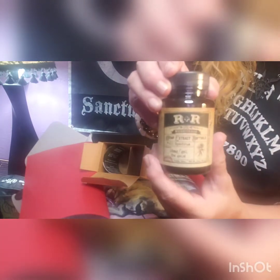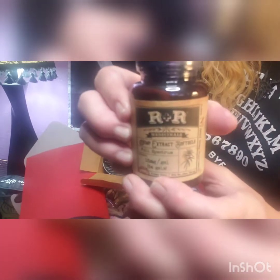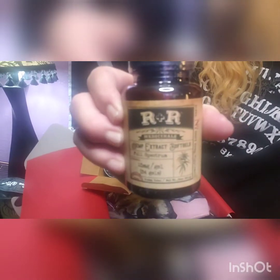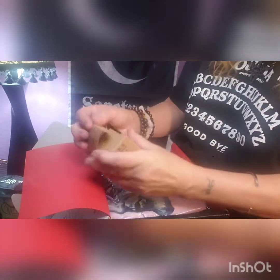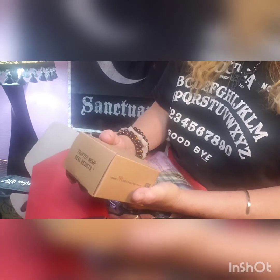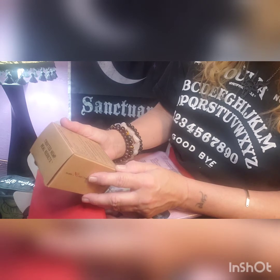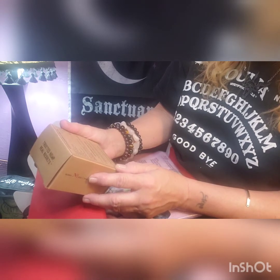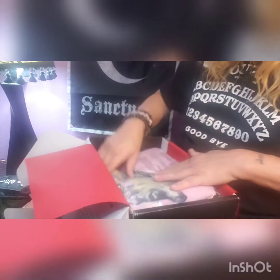There we go. It has some information on it as well. It is full spectrum, which is good — it's a good product.